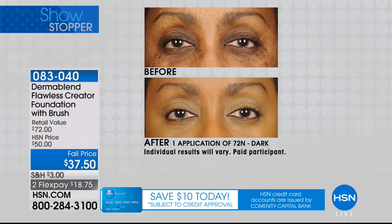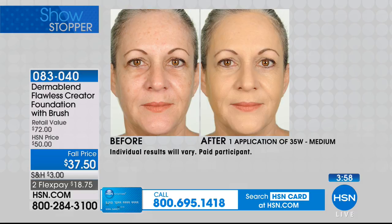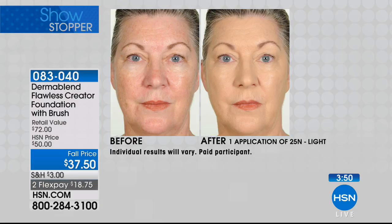We have just a couple of minutes remaining. We're going to sneak in one more model and use this as a concealer. You're in control of the coverage — it's up to you. With all the colors available and everywhere in the dermatologist's office, this is a $72 value at $37.50. The drops alone are $40.